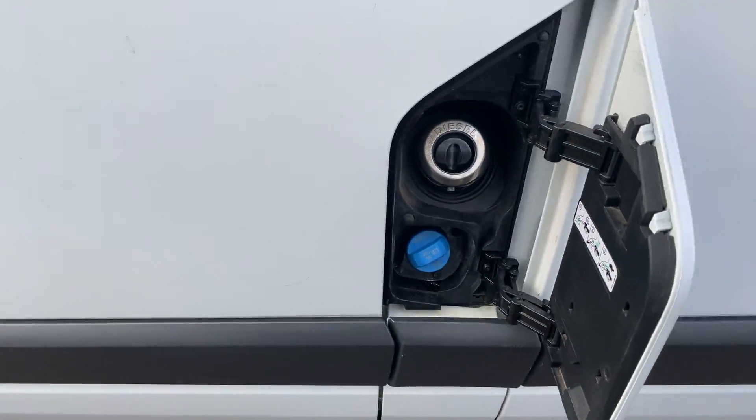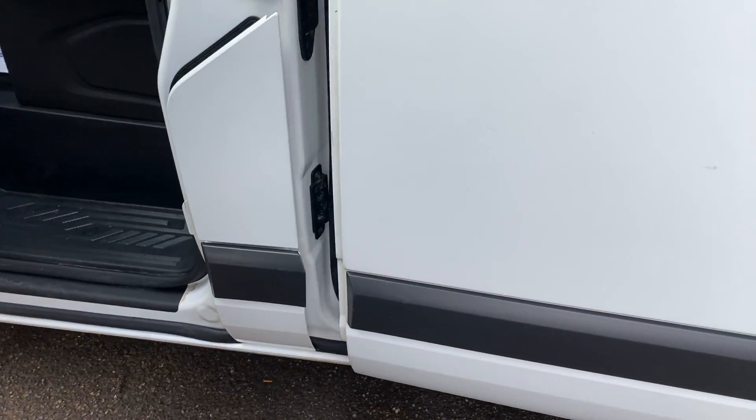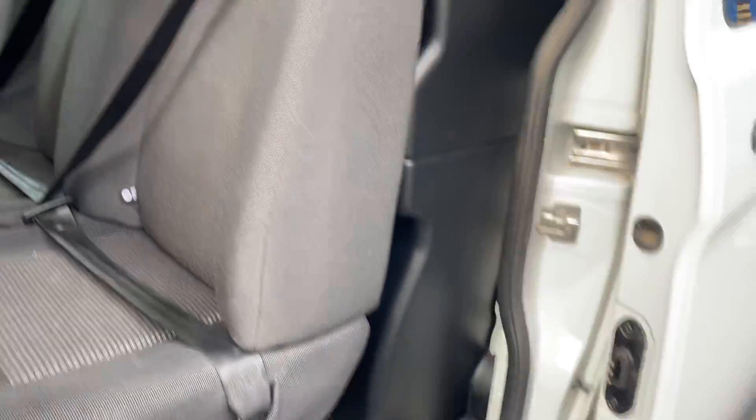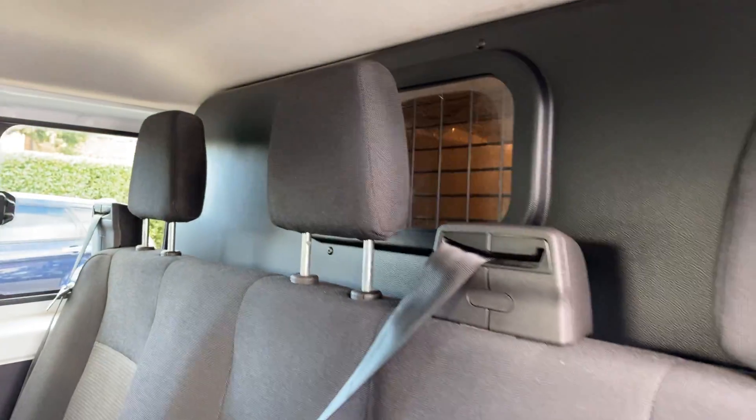There you go — Euro 6, isofix as well in the two outer seats, and it's got the bulkhead with the little glass window.